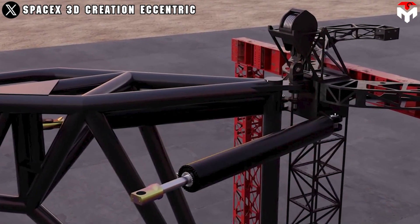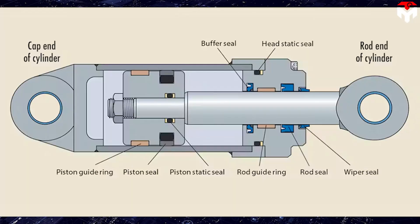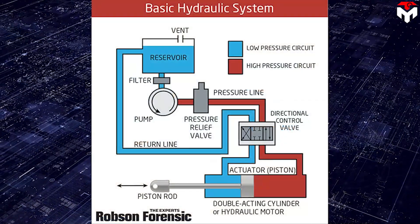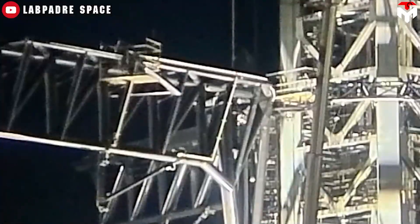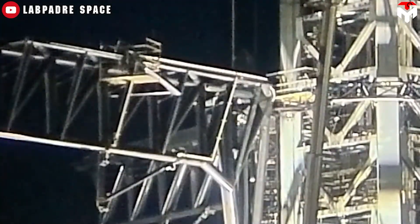The hydraulic actuator typically consists of a cylinder filled with hydraulic fluid. Inside the cylinder, there is a piston that separates it into two chambers. A control valve is used to control the flow of hydraulic fluid into or out of the chambers, thus controlling the position of the piston. When pressure is applied to one side of the piston, it moves, which in turn moves the connected mechanical part — like the chopstick gripper.